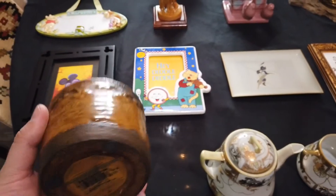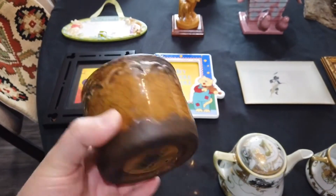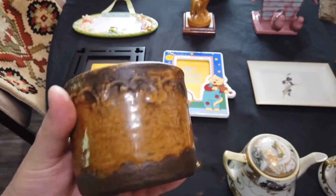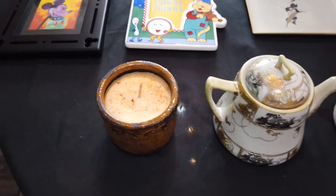Got this candle for myself. It's creme brulee and it's soy. Smells so good. Probably originally like 12 bucks — these candles can be expensive — but I got it for only a dollar fifty.